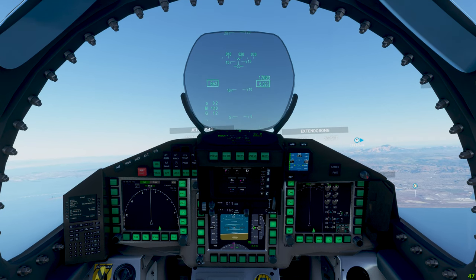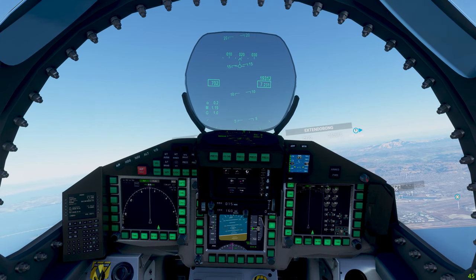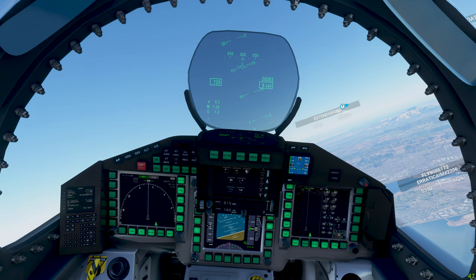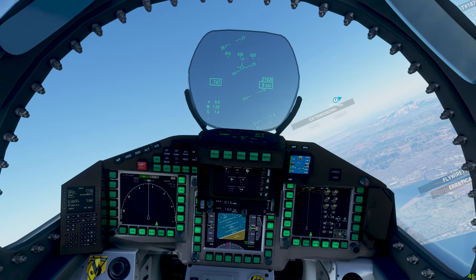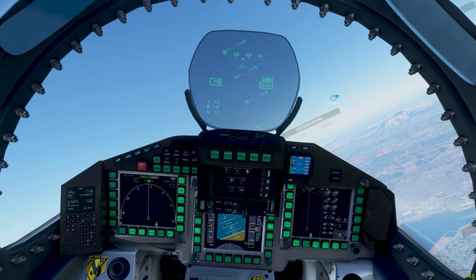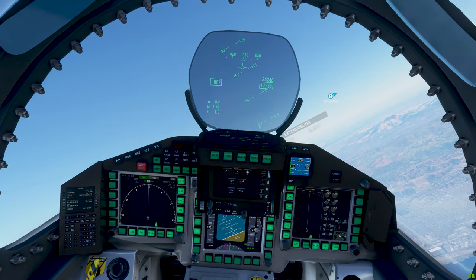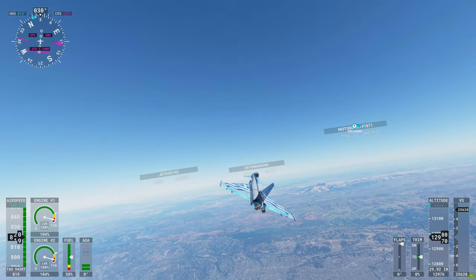KM5-20, Oakland Center. Squawk 7-3-1-6. Squawk 7-3-1-6, KM5-20. Alright, begin to make our turn south. KM5-20 radar contact 5 miles west of Oakland, 9,100 feet. Altimeter 29.92. Roger, KM5-20.